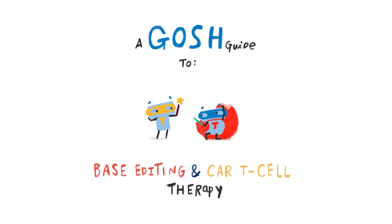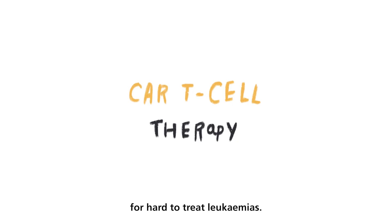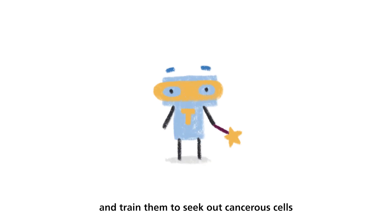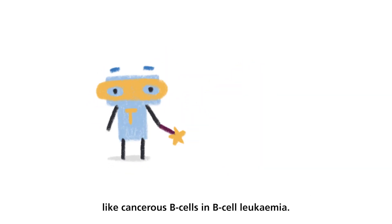A GOSH Guide to Base Editing and CAR T-Cell Therapy. CAR T-Cell Therapy is a very powerful tool for hard-to-treat leukemias. We can take T-cells, part of the body's own defense system, and train them to seek out cancerous cells, like cancerous B-cells in B-cell leukemia.